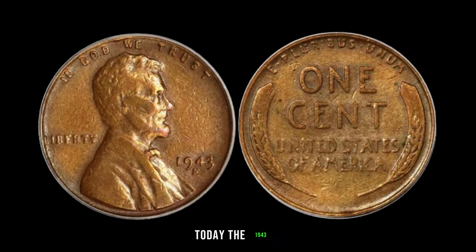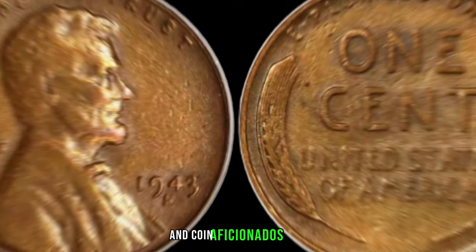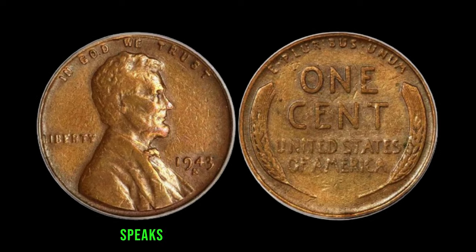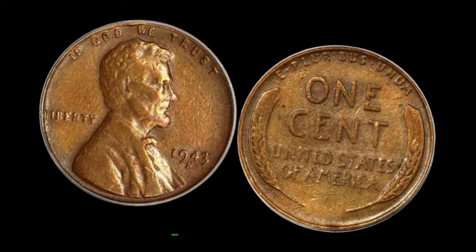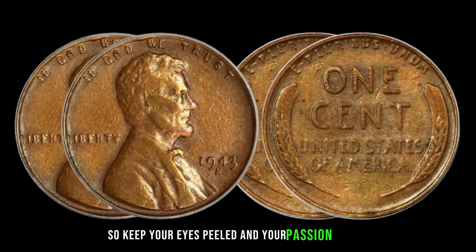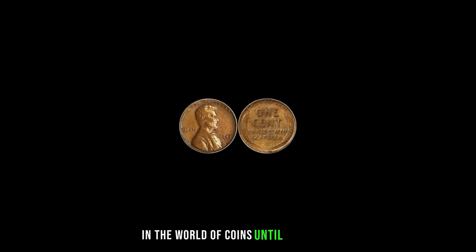Today, the 1943-S Mint Mark Dirty Lincoln Penny has become a symbol of hope for treasure hunters and coin aficionados alike. Its current market value of $2 million speaks volumes about its rarity and allure. As we conclude our journey into the world of numismatics, remember that hidden treasures can be found in the most unexpected places. So keep your eyes peeled and your passion ignited — for who knows what extraordinary discoveries await us in the world of coins.